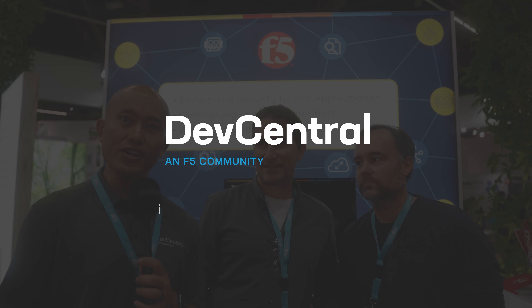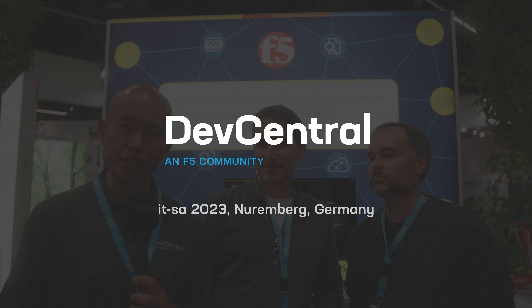You're watching F5. We are at ITSA 2023 in Nuremberg, Germany. I am joined today by Alex and Oliver. They're from the German Pension Fund, and they are a great customer of F5.